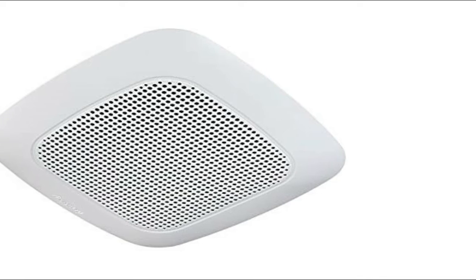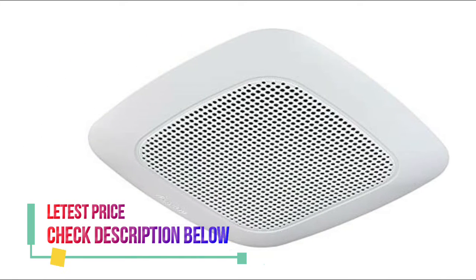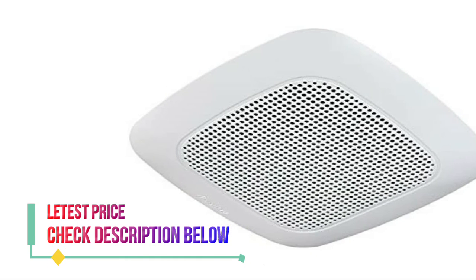Convenient device-to-speaker range of 32 feet. UL and COLE listed for tub/shower enclosure when used with GFCI-protected branch circuit wiring. Thanks a lot.